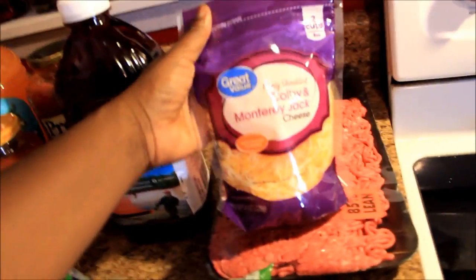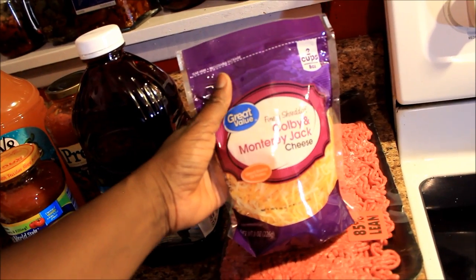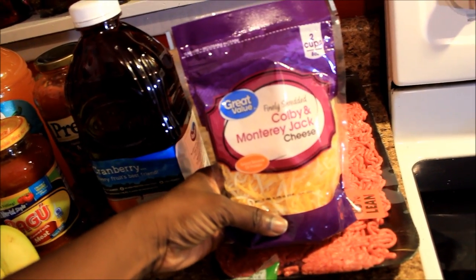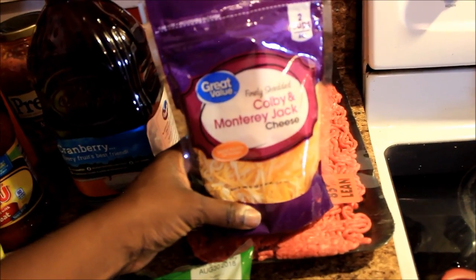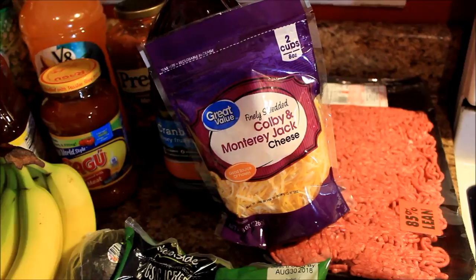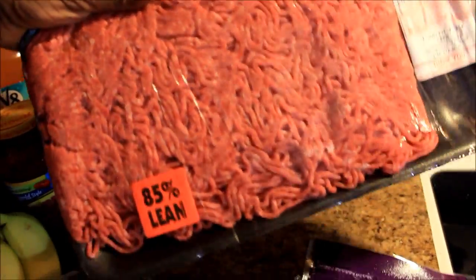But this Kobey Monterey Jack cheese I'm gonna use to put on top of the pasta. Okay yeah, so I'm gonna be using this for the pasta, and also this is some ground chuck. I got this ground chuck from the outlet.